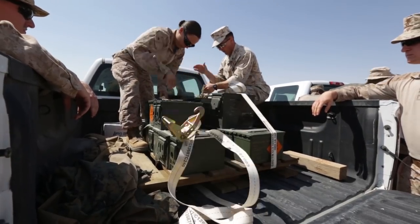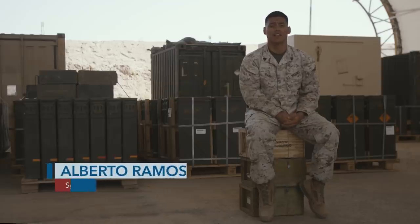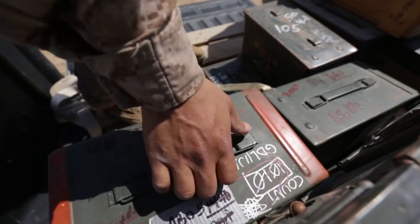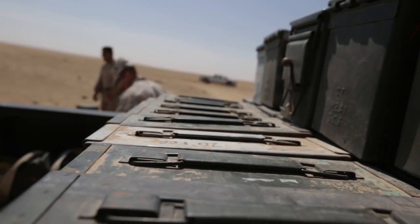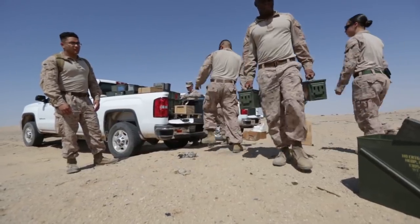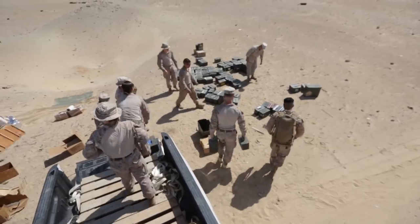Today we're going to be doing disposition of class five unserviceable assets, and we will be teaming up with EOD to conduct this training. We determine if ammunition is unserviceable if it's dented, has some sort of rust, or with the NAR.